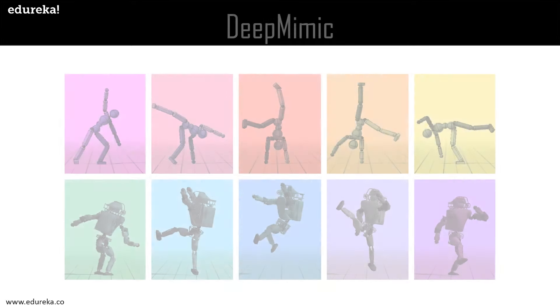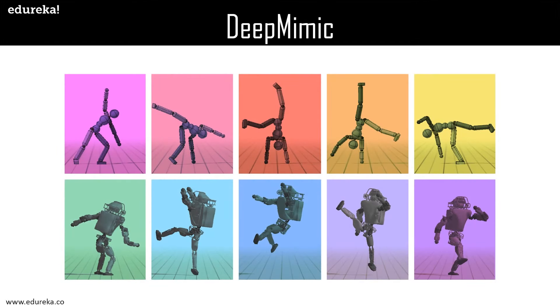The next project is DeepMimic. A long-standing goal in character animation is to combine data-driven specification of behavior with a system that can execute similar behavior in a physical simulation, enabling realistic responses to perturbation and environmental variation. As you can see in the image, a stick figure is dancing in various ways across different physical simulations.